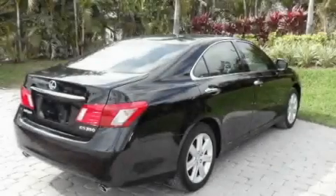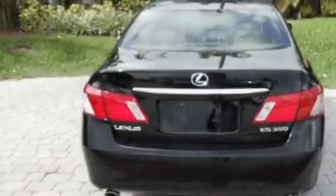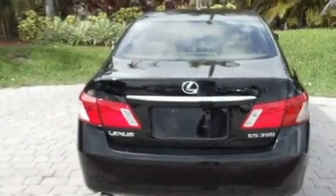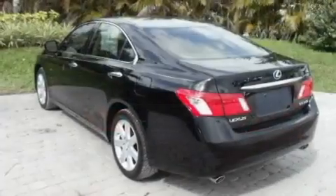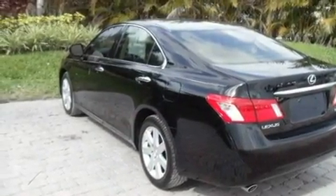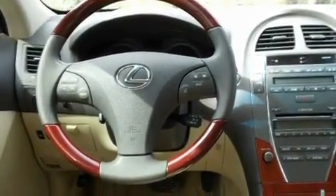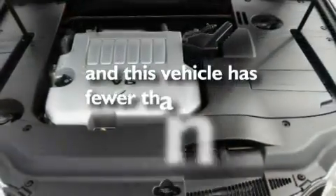Its top features include a sunroof, dual power seats, cruise control, an iPod ready stereo system so you can take your music with you, interior wood trim accents, performance tires, stylish 17-inch alloy wheels, a low tire pressure indicator, heated side view mirrors, and this vehicle has less than 28,000 miles.